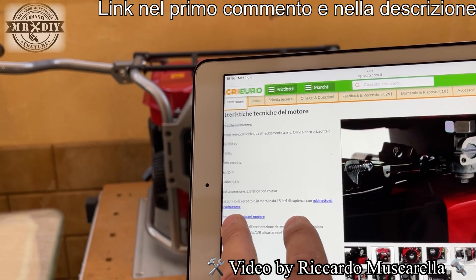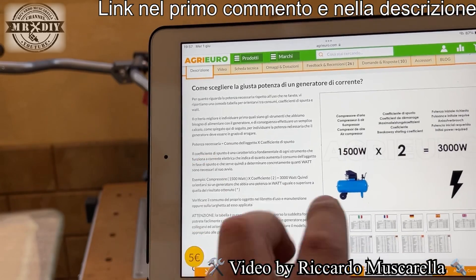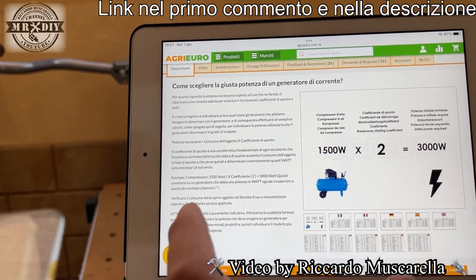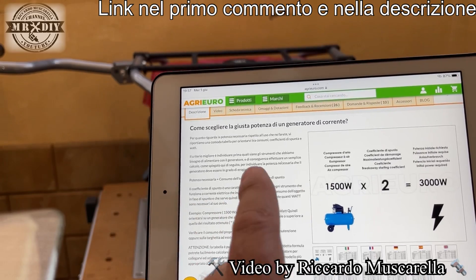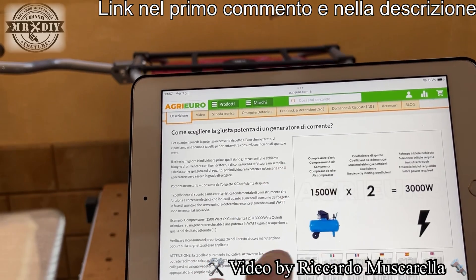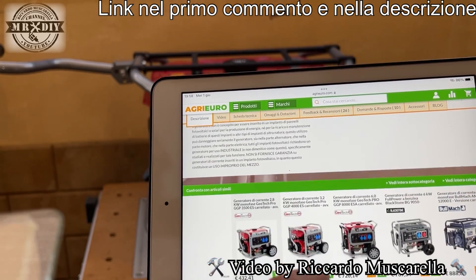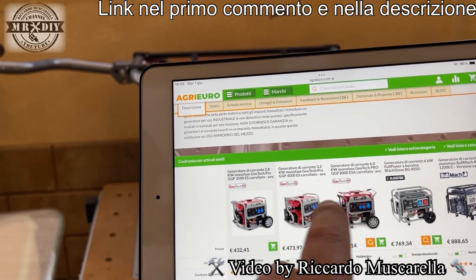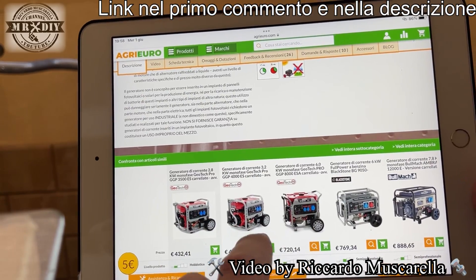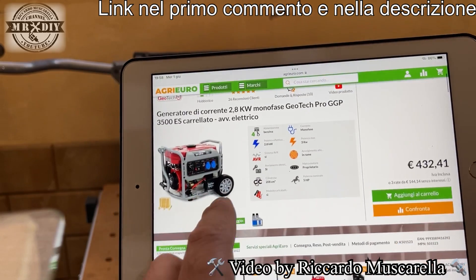With the wheels it is much more comfortable. The Agri-Euro website is rich in advice, suggestions, and detailed images. If this generator doesn't meet your needs, there are also other alternatives listed, along with advice based on your type of use. They also guide you on how to calculate the power requirements for your tools. For tools with a peak of up to 3,000 watts, this generator works without problems; for higher energy demands, you'd need a more powerful unit. I'll also leave links to 6 kW and higher models in the first comment and description.